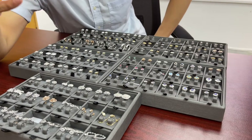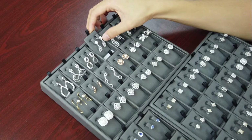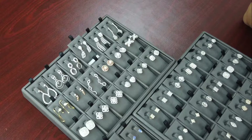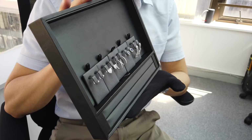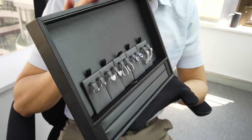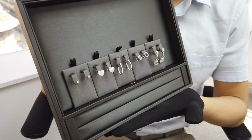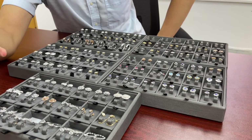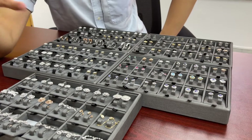Last but not least, we have this 1.36 carat dangling earring with baguettes in the middle — it's great for weddings, and it's also good to stock up on one bigger item. If you're starting a jewelry store doing about $50,000 USD retail sales per month, stocking bigger items in the $10,000–$50,000 range could potentially double your monthly sales.